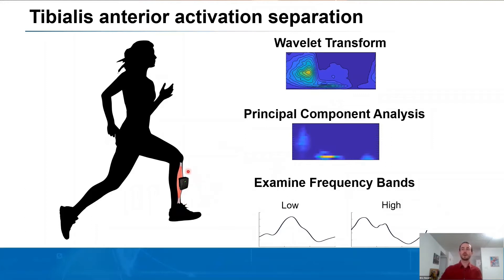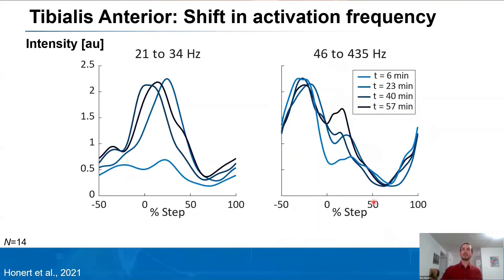We had a Delsys Trigno sensor attached on all subjects, and from the raw signal we performed a wavelet transform. This decomposes the signal into EMG power as a function of time and frequency. We then performed a principal component analysis, a data reduction technique, to see the major contributors within this tibialis anterior activation. Using this PCA, we examined two frequency bands: a low frequency band between 21 and 34 Hz, and a high frequency band between 46 to 435 Hz.